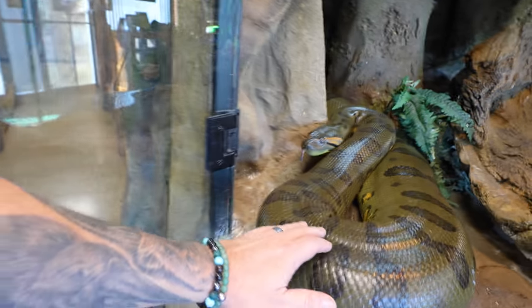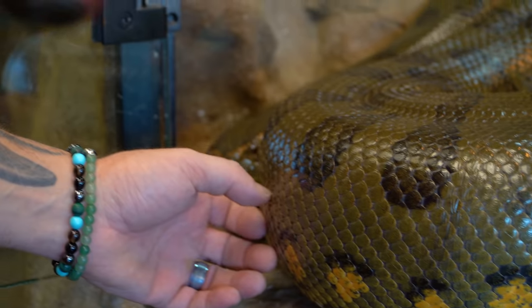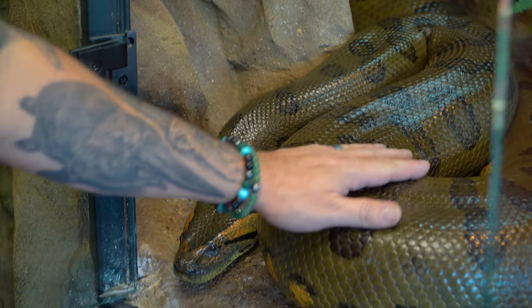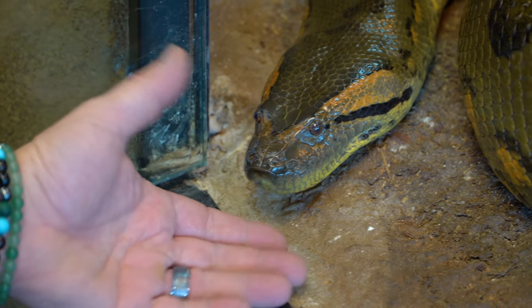From one giant snake to another giant snake — hi Ivy, what are you doing girl? You are so amazing. She just wants to come out and say hi. She always wants to come out and say hi to me. She's such an amazing snake. I love my anacondas — certainly one of my favorite snakes I've ever dealt with in my entire life. You just don't see a snake that acts like a puppy dog and comes out and says hi to you and wants to be around you.